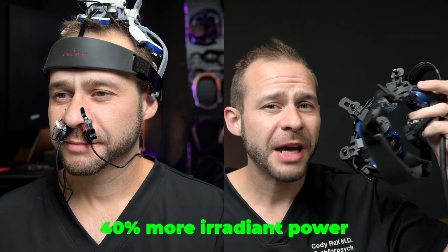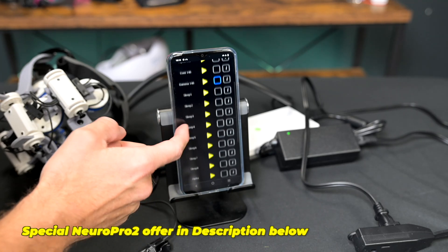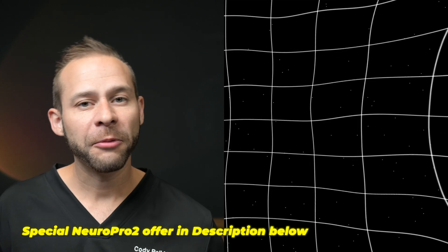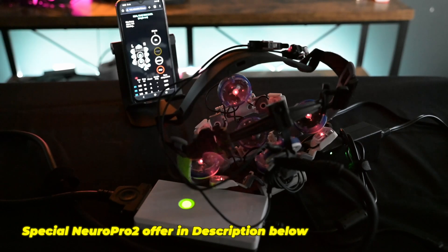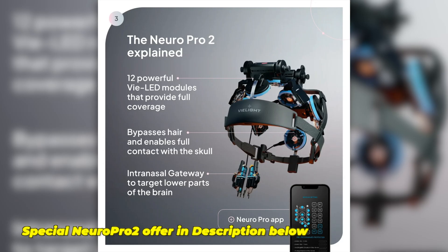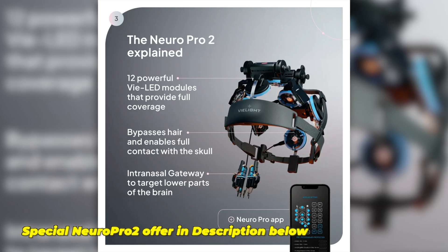If you want to take things up to the next level with your brain health longevity, take a look at the NeuroPro 2, which has 40% more irradiant power. You can also work with a provider to custom design different LED stimulation protocols based on brain maps. In my program, we're using the MindLift system to do sequential quantitative EEG mapping, and then we're customizing the NeuroPro 2 stimulation according to the brain map, which can have significant utility. The new NeuroPro 2 black version just pairs with your regular phone — you download the app and you're off to the races.